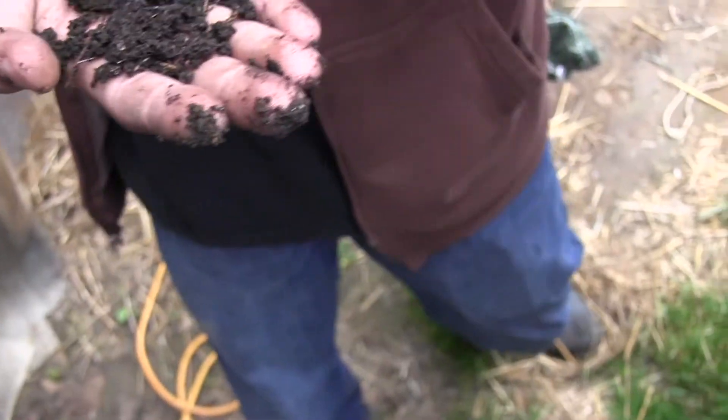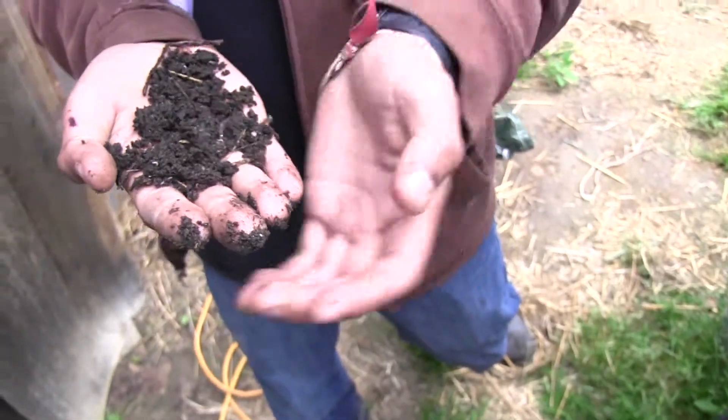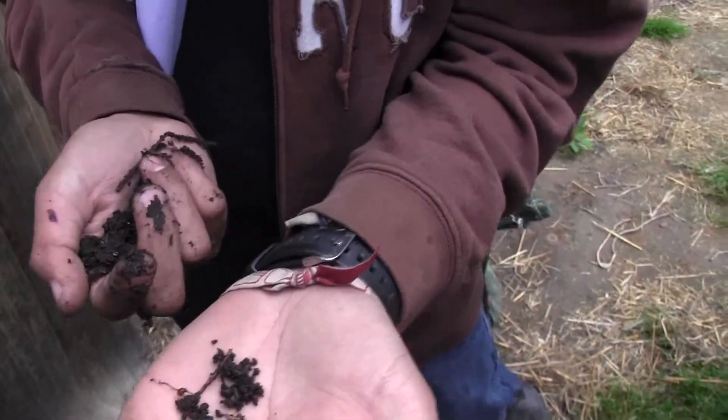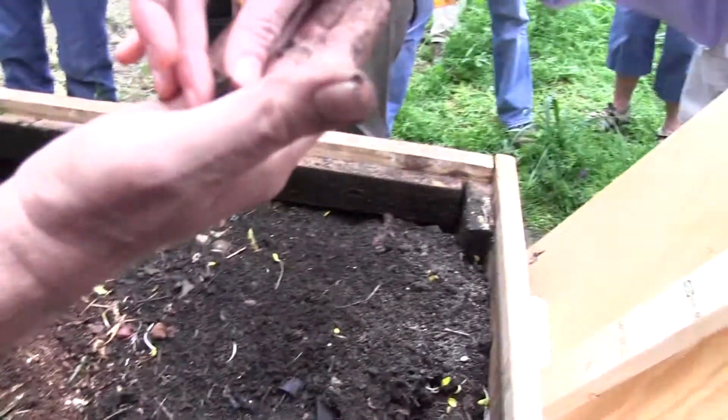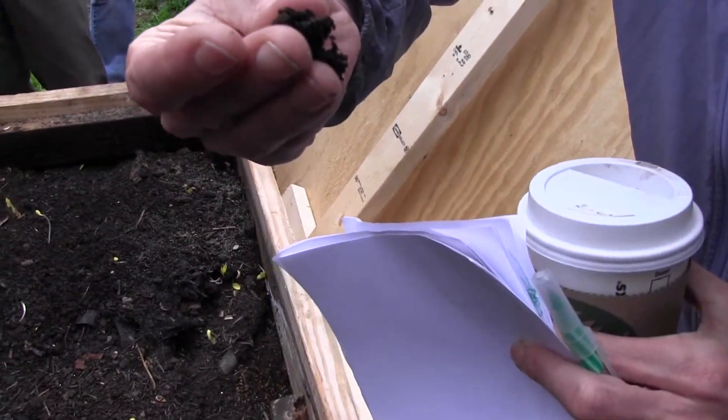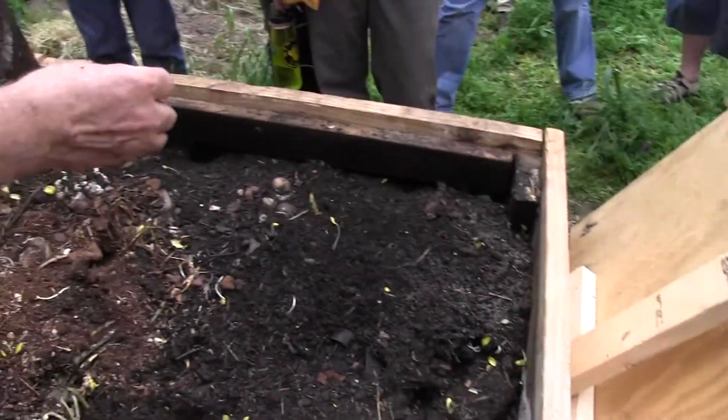Can people kind of see it? Do you want to pass this around? That's the egg! Don't break it now. What are we looking at? The egg - it's right there. That's an egg. Pass it around, let people see it. That's a worm egg.